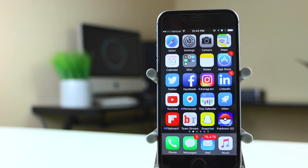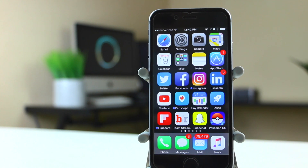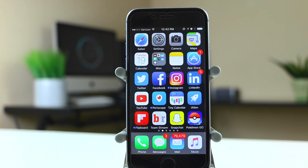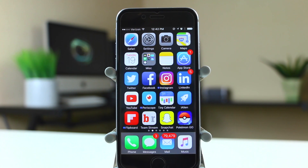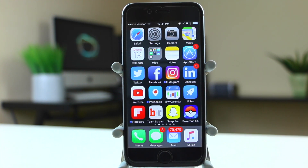Hey guys, my name is Brandon and today we're going to take a look at the new changes in iOS 10 beta 3. The change log is quite extensive, with most of those changes actually being bug fixes, but there are also a few new features hidden in there as well. So let's go ahead and get right to it.